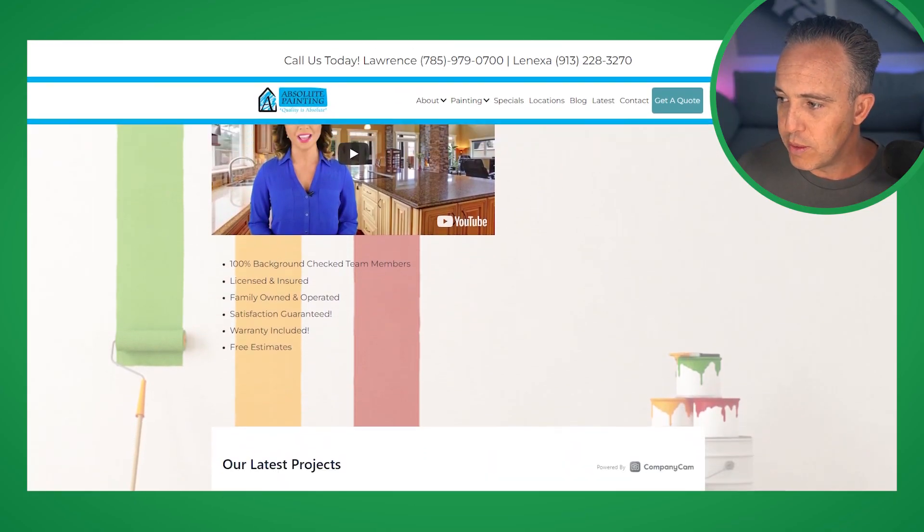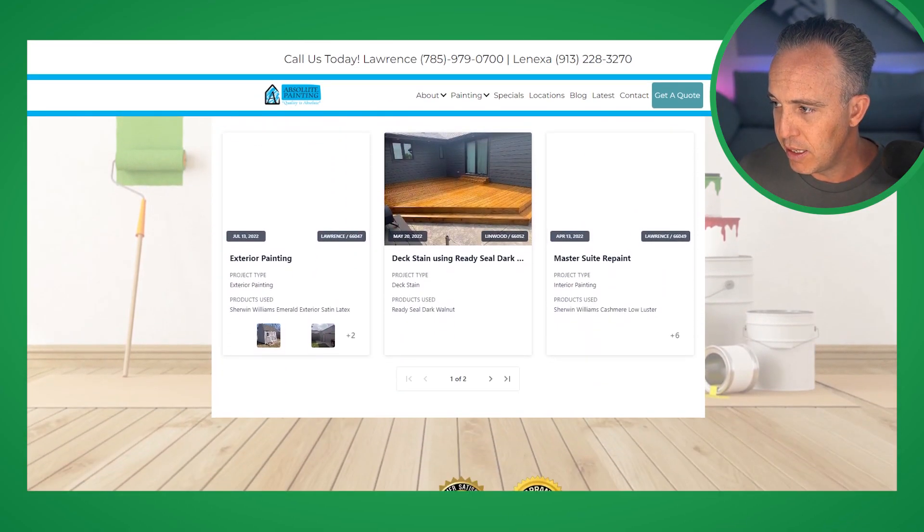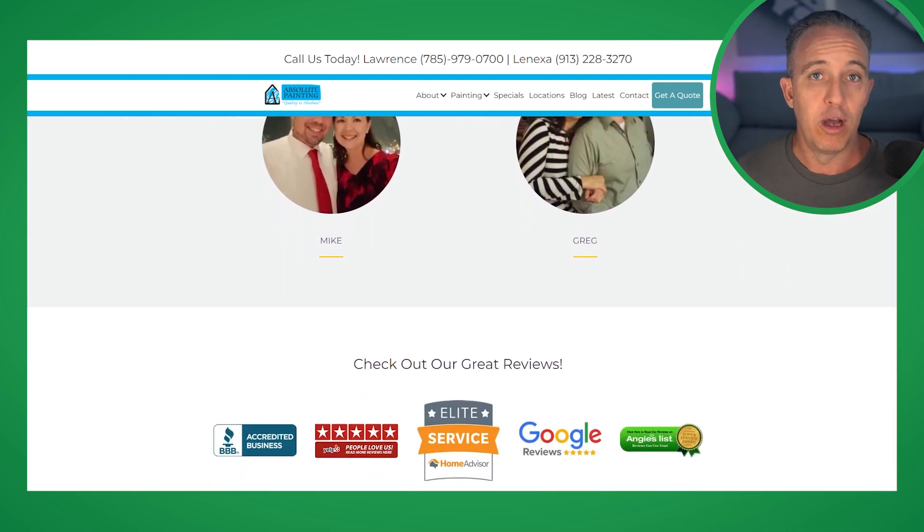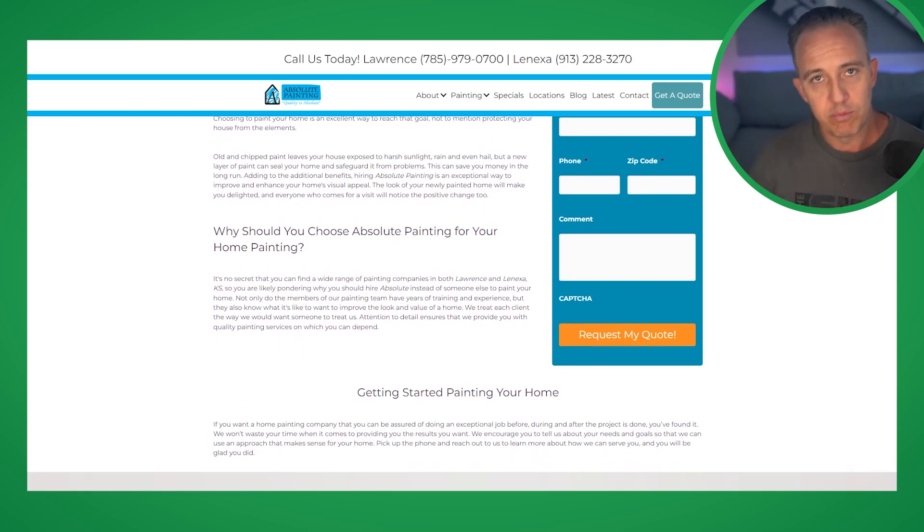First and foremost, we typically always start with the website. We want to make sure it's going to be a true reflection of the business and that we can add to the website in a way that showcases work and positions the client as an expert. I'll jump quickly across to their old website — as you can see, it's quite dated. They knew it was dated, so they weren't surprised when I said version 1.0 needs to get up to speed. The first thing we've done is rebuild the website. It's a fast-moving space, always changing and evolving. Even websites we built five or ten years ago we're rebuilding now because technology moves so fast.